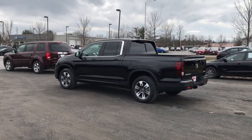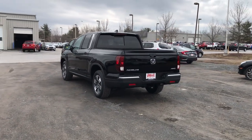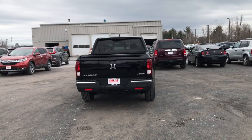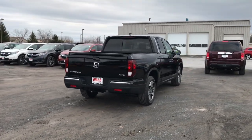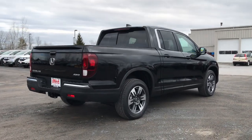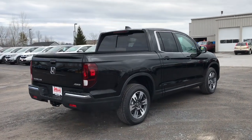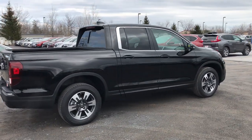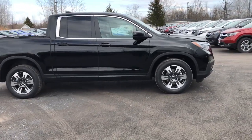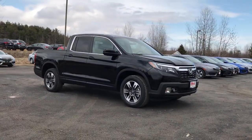We'll take an exterior look at the vehicle here. Cosmetically there aren't really any changes to the 2019. The only major changes are for the RTL and RTL-T models — they now have the power sliding rear window and moonroof. Last year you had to go up to the RTL-E or the Black Edition to get the moonroof or the power sliding rear window, but not so anymore. You can get those two nice features on the RTL and the RTL-T now.